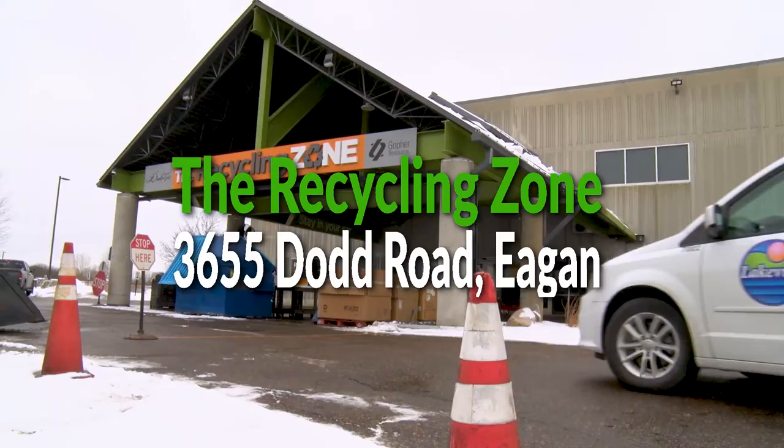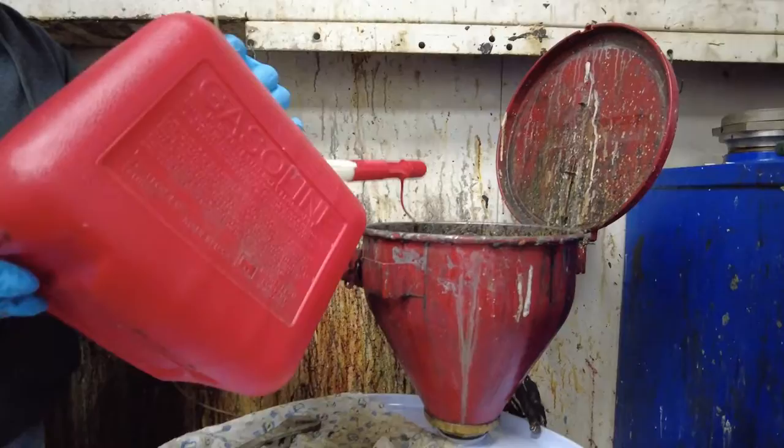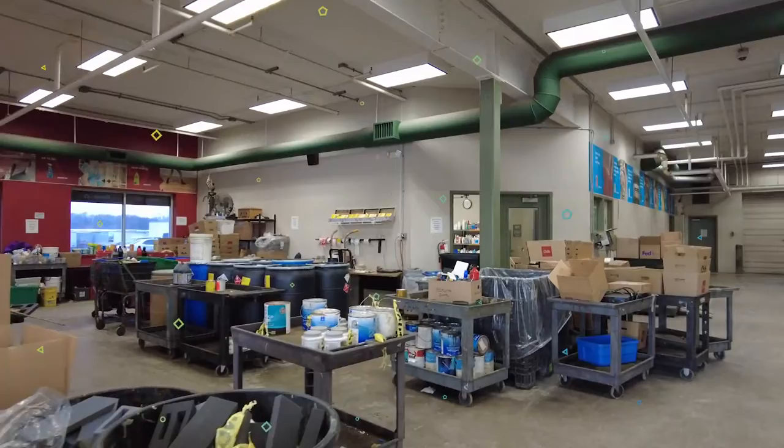Hi, I'm Christy Otterson, the Dakota County Household Hazardous Waste Program Manager. Our household hazardous waste facility is open year-round, four days a week, and dropping off items is easy to do. You can bring your paints, chemicals, fluorescent bulbs, batteries, electronics, and more here for proper disposal.